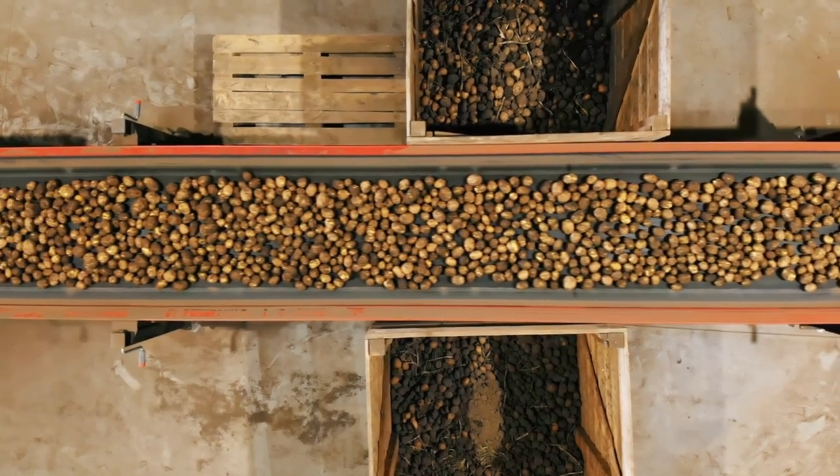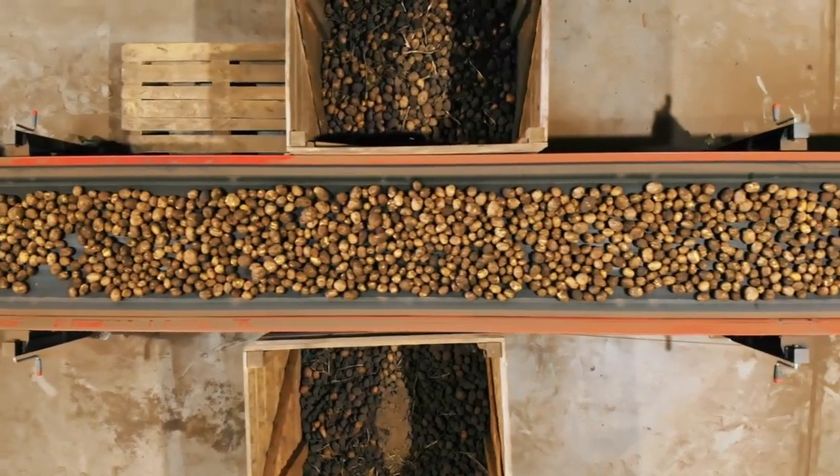Step 7: Storing and cooling. Store the potatoes in a cool, dark place to keep them fresh for months.